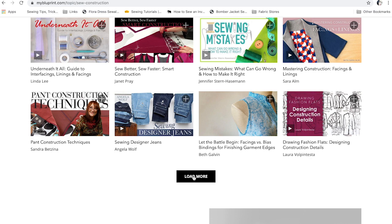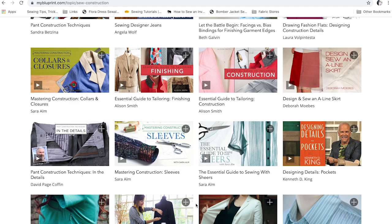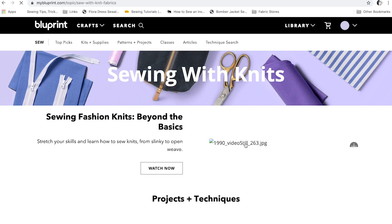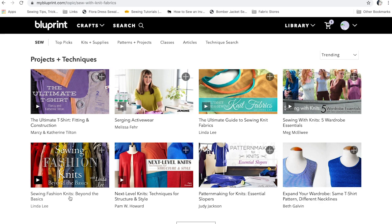There's also a class on drafting an A-line skirt using your measurements, which is really great because one of the reasons we sew is so we can make clothes that fit our unique bodies. There's just a lot here. There's a sewing with knits fabrics section, and that's incredibly helpful because knit fabric behaves differently from woven fabric — you really need to understand how to work with it in order to be successful.